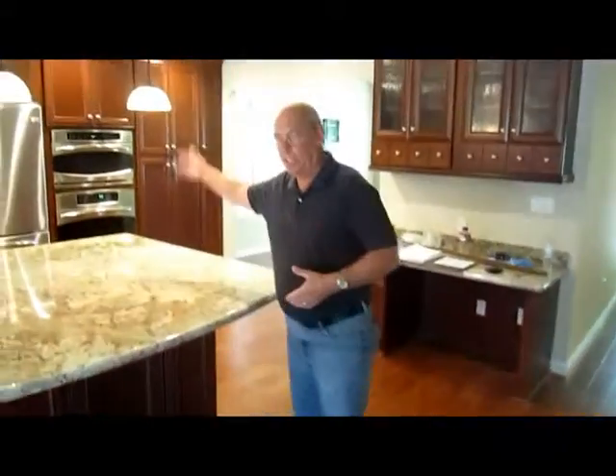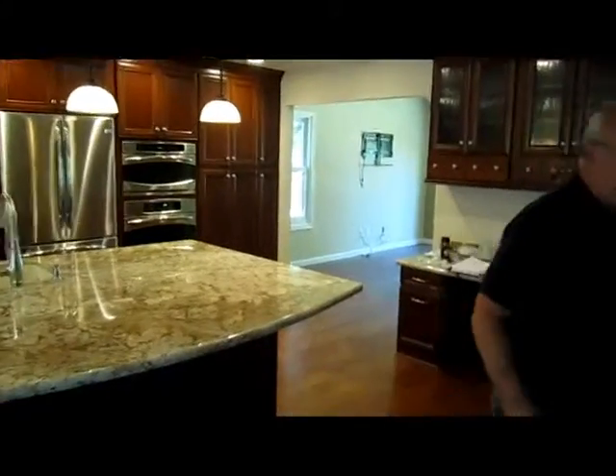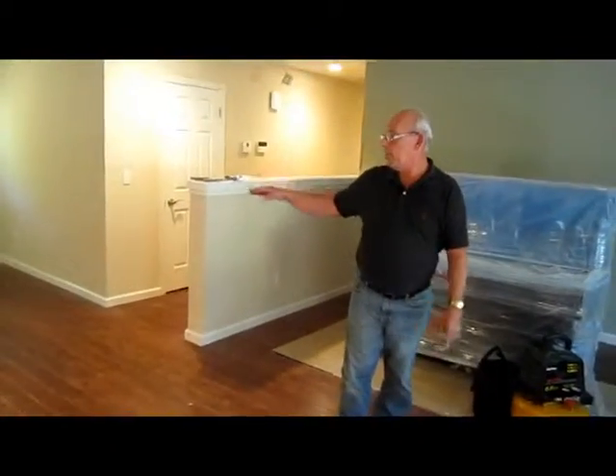Let's take a walk and see how we combined the spaces. There used to be walls in this area that separated the kitchen from the family room, but the walls are all gone now and we opened the whole space up. We brought the floor in from the kitchen to the family room, hallway, and entry.